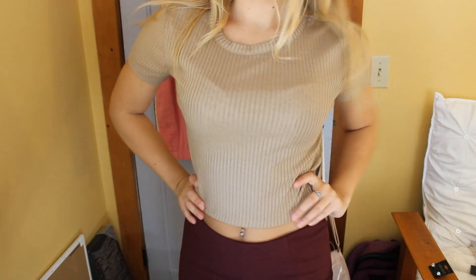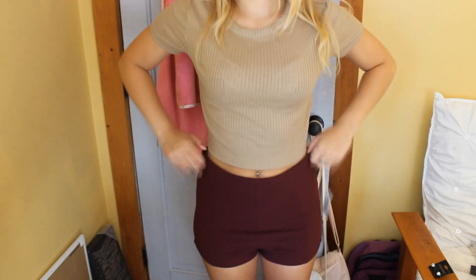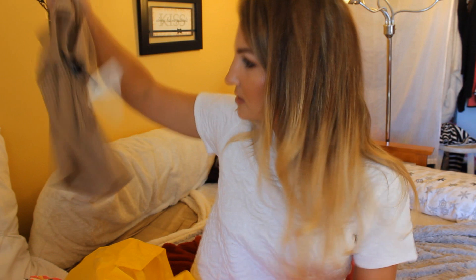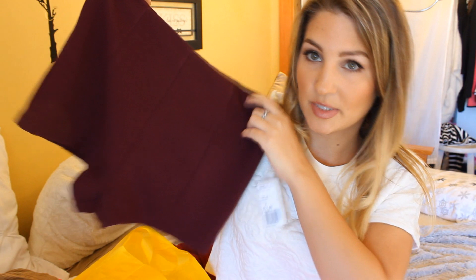Then I got this light brownie taupe sweater shirt. I thought it was really cute to wear with high-waisted jeans and black combat boots, and it was only $6.80. Then I got these maroon, burgundy, wine — high-waisted shorts. These are so comfortable, and they were pretty inexpensive at $11.80. I surprisingly fit into a small.